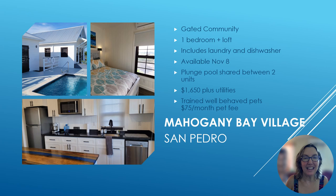If you're interested in a gated community in San Pedro, Mahogany Bay Village may be for you. My larger home — one bedroom with loft — is available starting November 8th and includes laundry and a dishwasher. There is a plunge pool shared between the two units, and the larger unit rents for $1,650 a month plus utilities; pets are $75 per month for well-behaved animals. The smaller unit is also available on a short-term basis for $1,000 a month additional plus utilities, and I use that unit myself when I come to San Pedro.